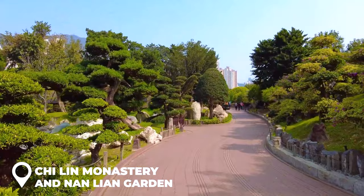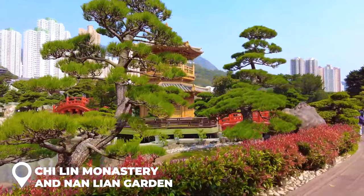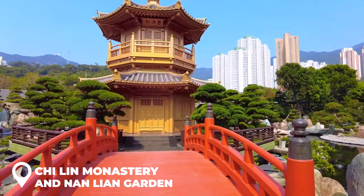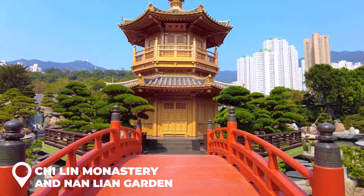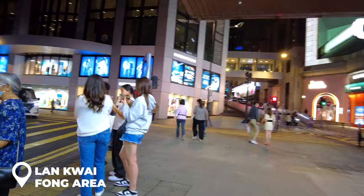Chi Lin Monastery in Nan Lian Garden is an ideal place to spend an afternoon. Imagine kicking back by lotus ponds surrounded by stunning temples. Nan Lian Garden itself features rolling hills, tranquil ponds, and super Instagrammable bridges — the perfect getaway for your last day in Hong Kong.